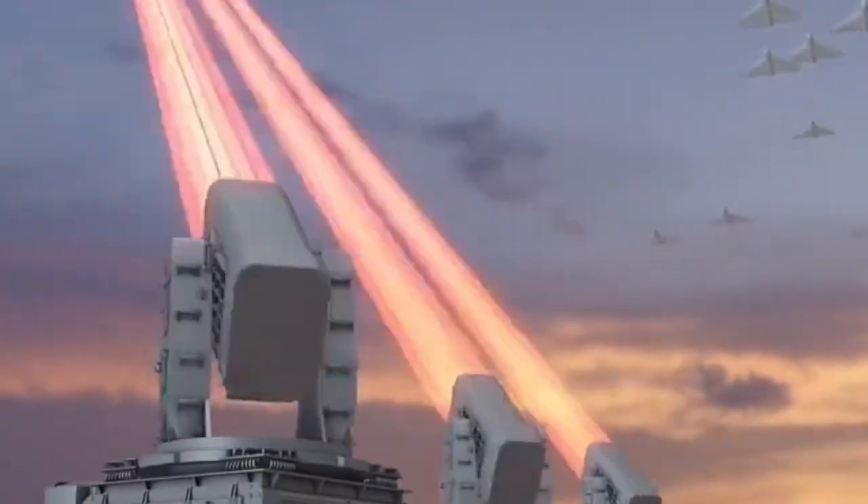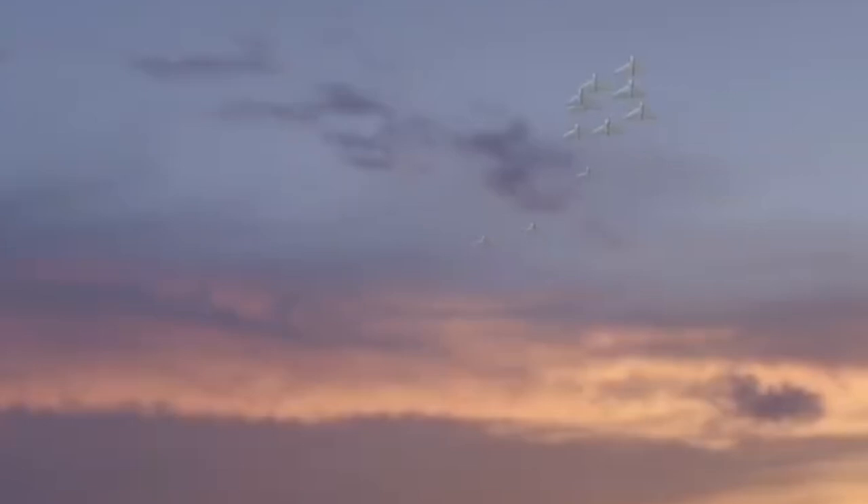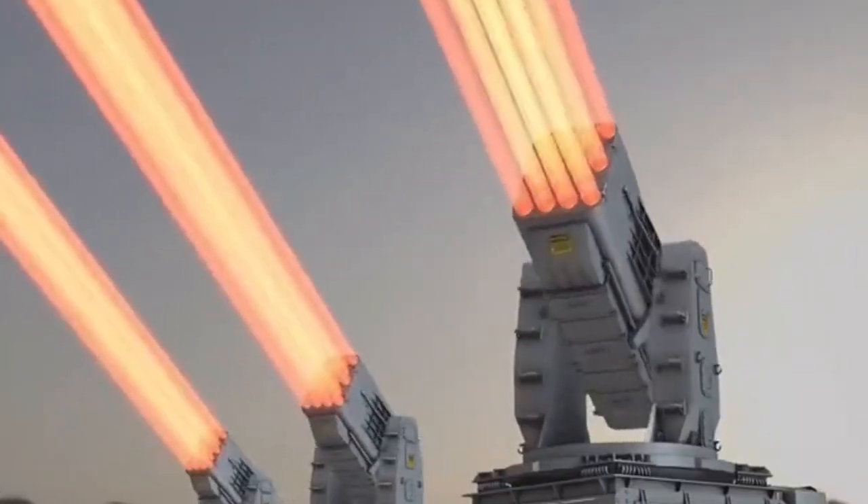The 05A50. Leading the charge is the 05A50, a 50-kilowatt mobile laser system built by Norinco. It's mounted on a heavy 8x8 military truck and comes with its own power supply, sensors, and cooling system, meaning it can operate entirely on its own in the field.